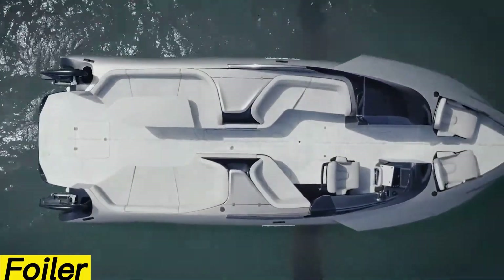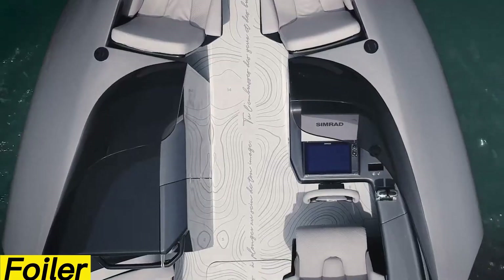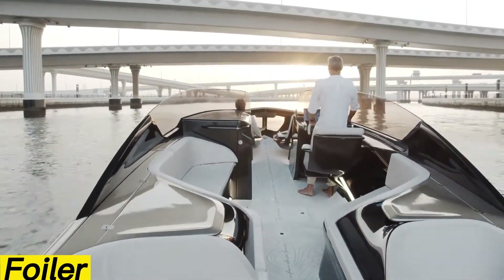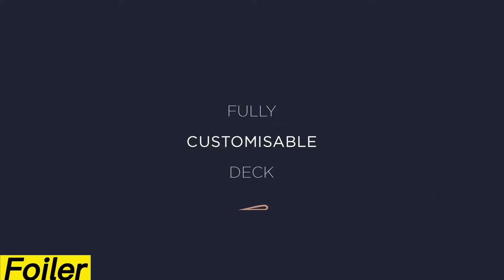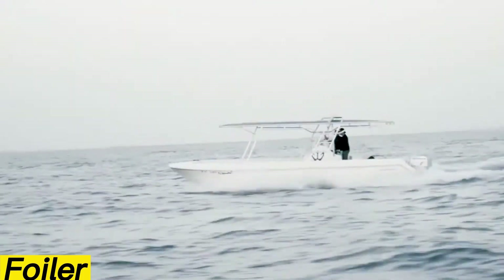Euler, the flying hydrofoil yacht. If you've ever dreamed of a yacht that feels straight out of a James Bond movie, the Foiler might be exactly what you're looking for. This futuristic hybrid hydrofoil yacht promises excitement, comfort, and family-friendly fun all in one package.